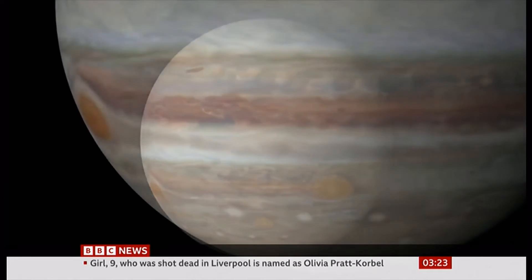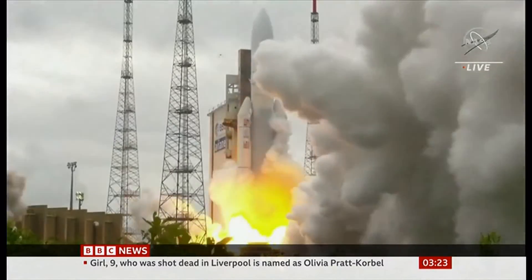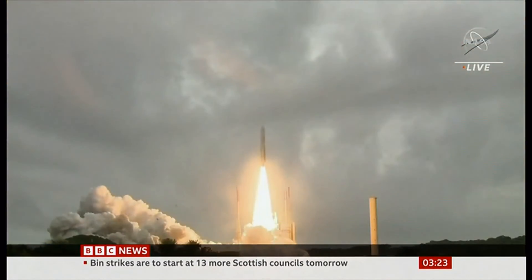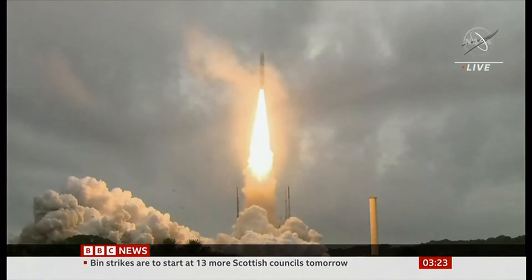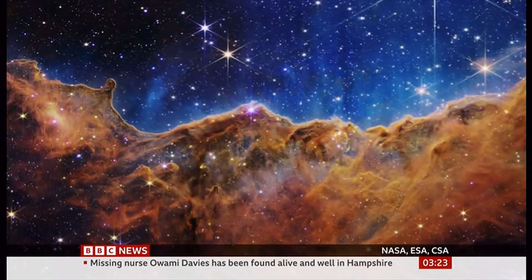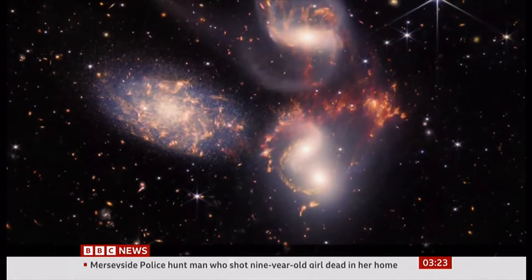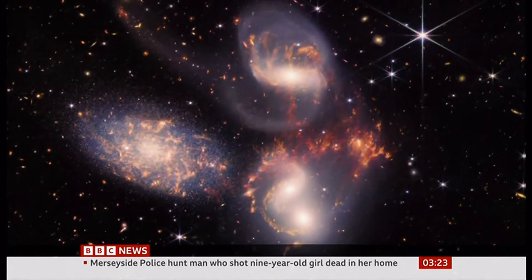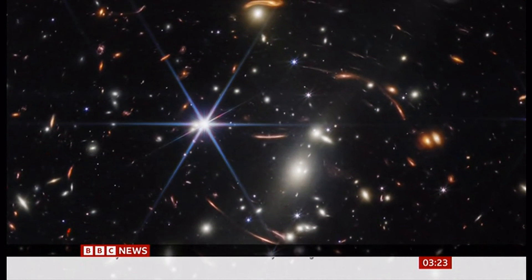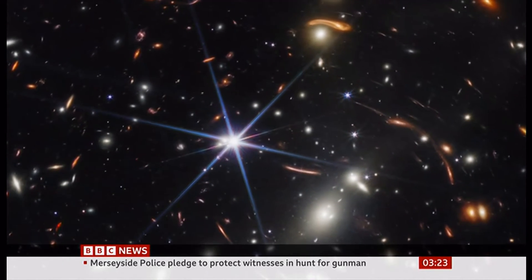This is Jupiter as seen through the Hubble Space Telescope. Hubble's more powerful successor, the James Webb, was launched into orbit in December. And since the summer, it's been sending back extraordinary images of the universe. Over the years to come, the telescope will be peering ever further back in time, transforming our knowledge both of distant worlds and of planets in our own backyard. Helen Briggs, BBC News.